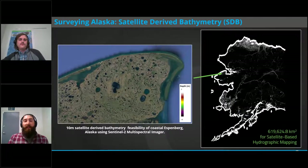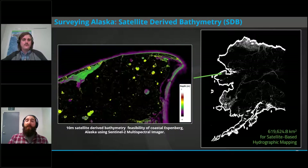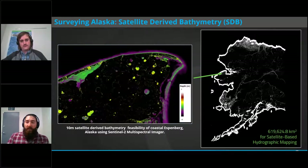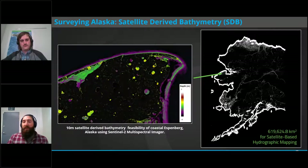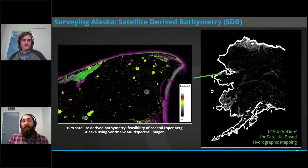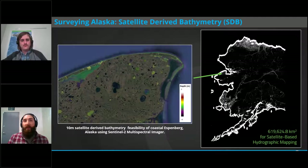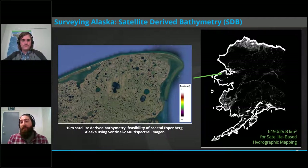We produce a lot of satellite-derived bathymetry — here is an example of a feasibility study we did in Alaska looking for areas where we could produce SDB. Alaska is a highly dynamic and difficult area for satellite-derived bathymetry. There's a big opportunity to map these areas — over 600,000 square kilometers of nautical waters in Alaska, equating to something like 32,000 miles of coastline. That represents a significant opportunity for this technology.